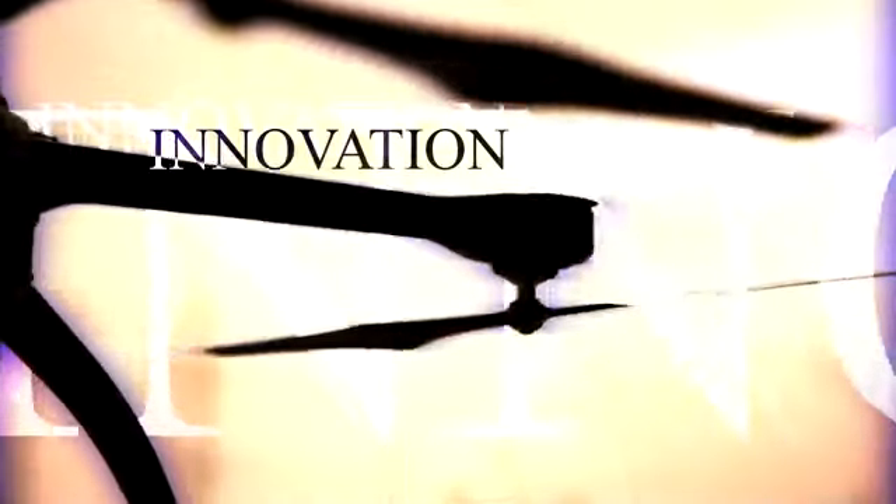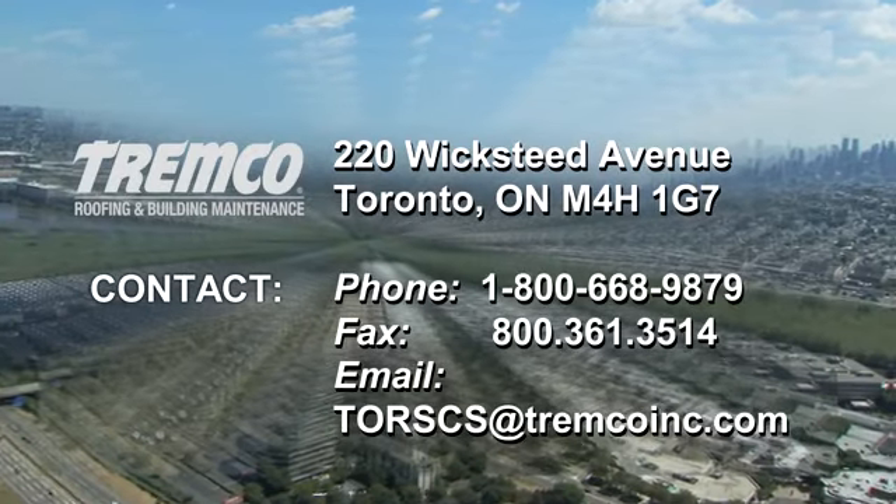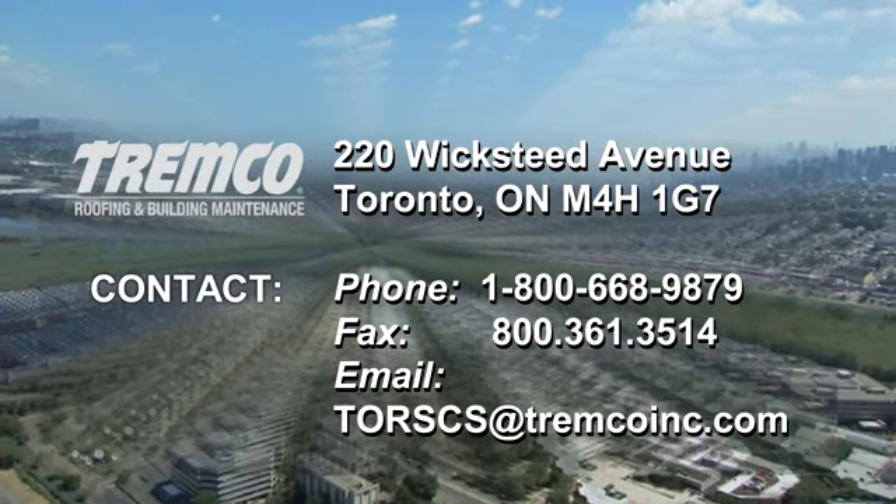Innovation. It's at the core of what we do. Our SkyBeam service is available now.